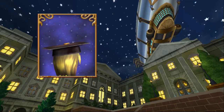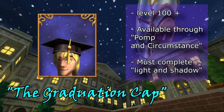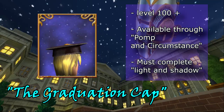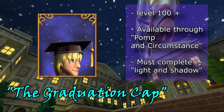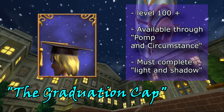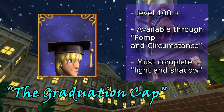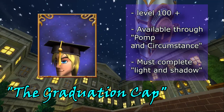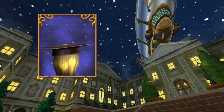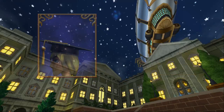If you're looking to graduate, the graduation cap has got you covered. Not only can you get the cap, you can also get the entire attire — no pun intended — from the quest Pomp and Circumstance. This quest is only available through the pre-quest Light and Shadow, which requires you to battle Morganthe and finish her off. You graduate from Ravenwood after you defeat Morganthe, which leads you to Polaris. This hat is no auction, no sell, and no trade.